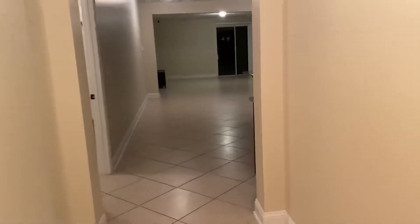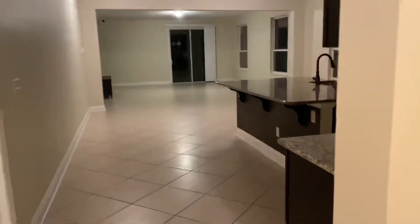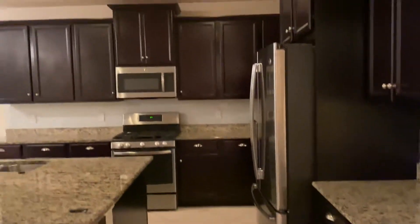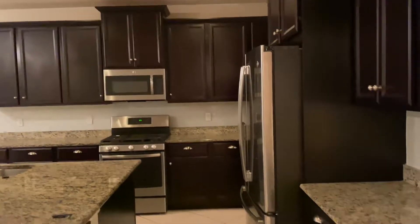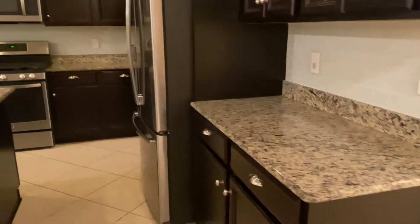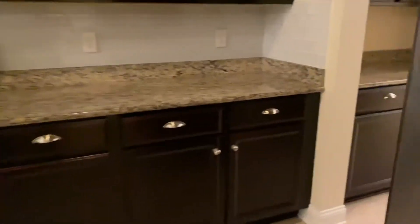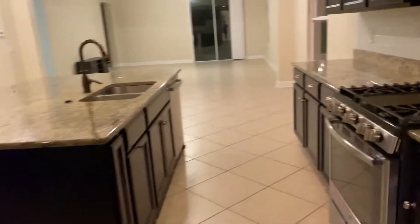And then here's when you walk in — kind of no wasted space in the house, which is nice. I didn't turn on all the kitchen lights because I couldn't find them all. There we go. But the kitchen's big. I mean, I'm so surprised. A lot of counter space.